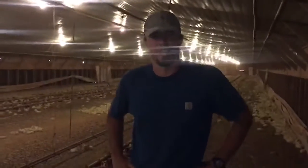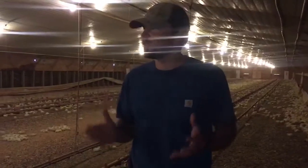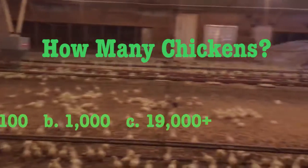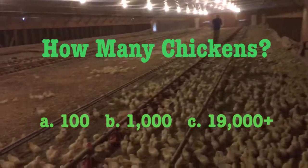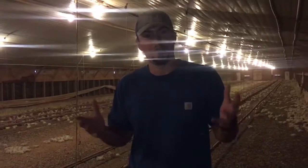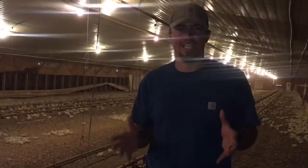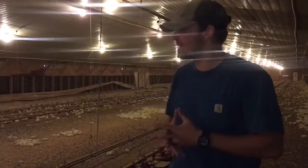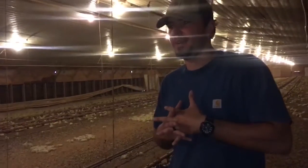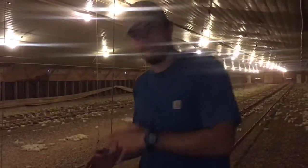Hey kids, we're in the chicken houses now. Can you guess how many chickens are in this one chicken house? If you guessed a hundred, you're wrong. There are over 19,000 chickens in this one chicken house, and these chickens right now are one week old. If you'd like me to show you what a one-week-old chicken looks like, let's go.